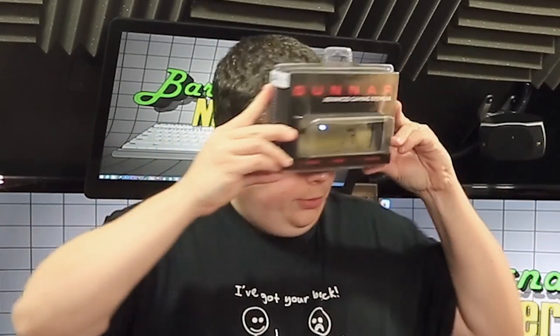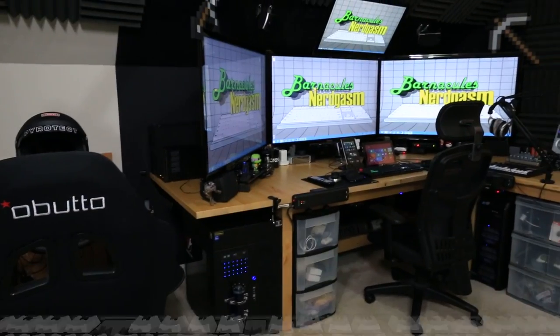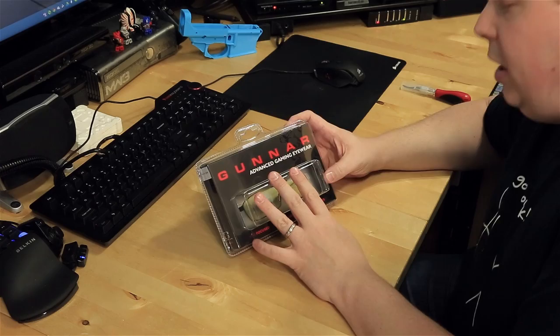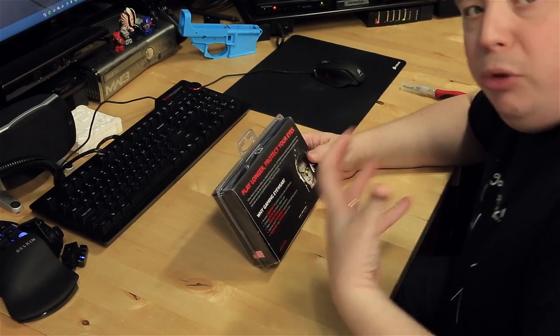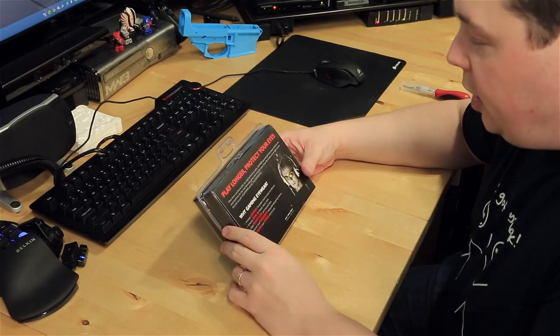I can't see anything through these. Alright guys, well here we have the Gunner Advanced Gaming Eyewear. These were sent over to me by Gunner when I inquired via email about whether these would help with my eyes dealing with these conditions, and they sent them over, and I thought that was really cool. Thank you, Gunner.